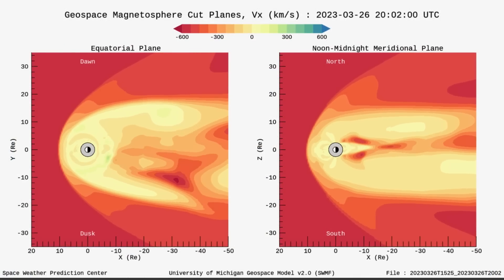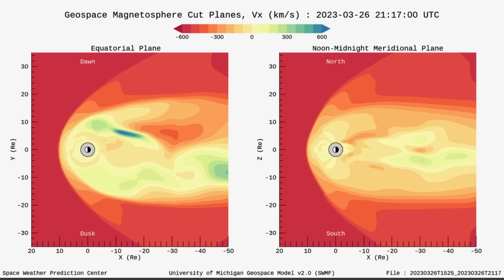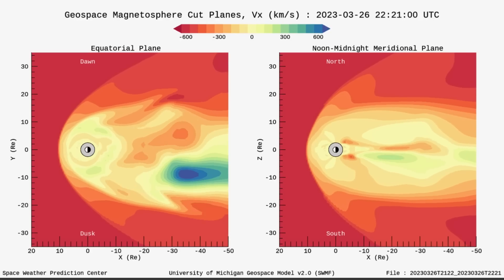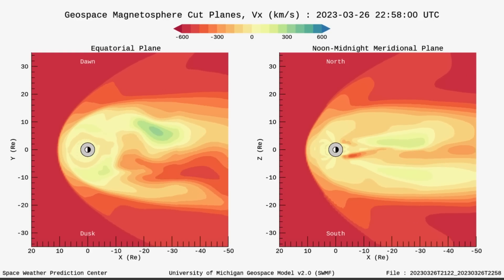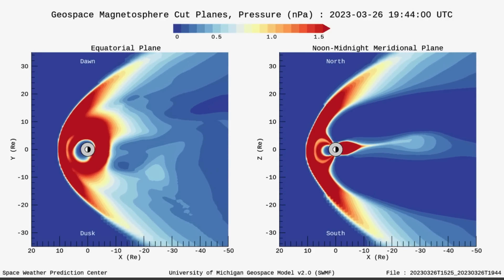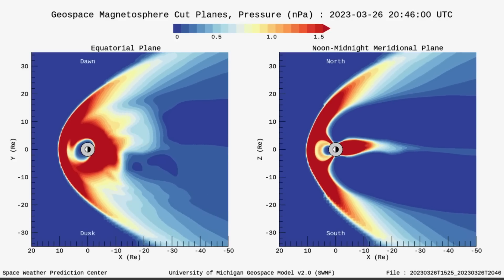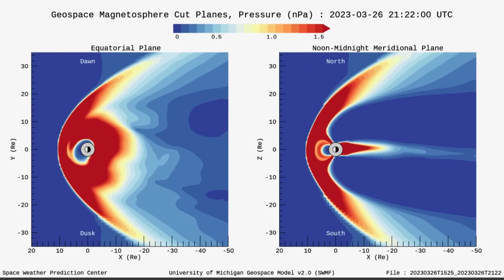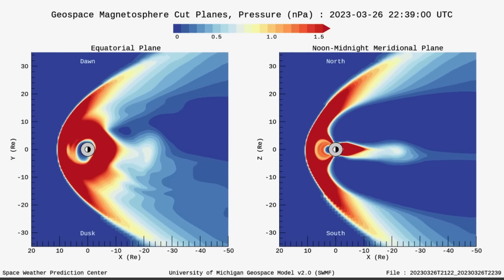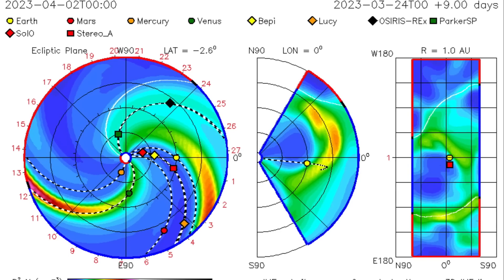This is what our magnetosphere looks like when it is being hit by the solar winds from the coronal hole that is affecting us right now — just a map of how our magnetosphere is holding out. You can see all that backdraft energy. Having a look at the magnetosphere cut planes for pressure, the pressure is definitely on, and we are sitting low for earthquakes, so expecting something big to come here soon.